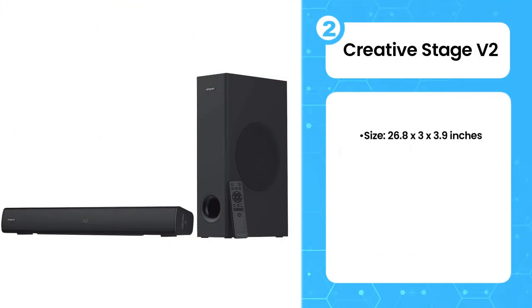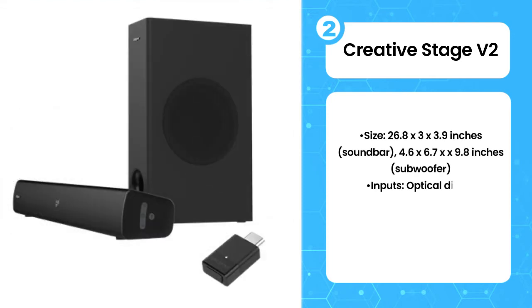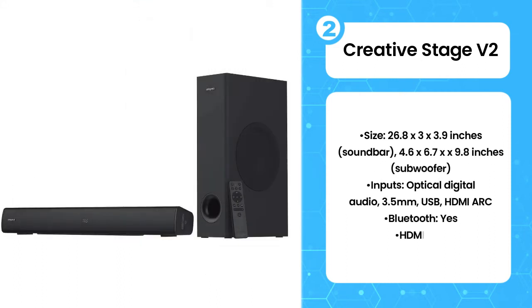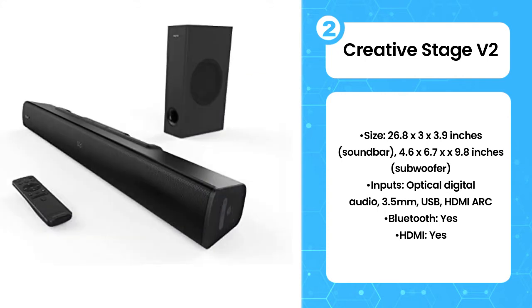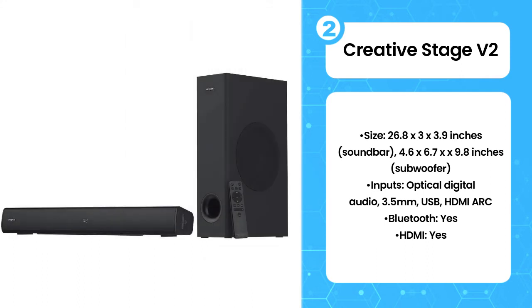The second product on the list is the Creative Stage V2. While not quite as dirt cheap as the Vizio SB3820C6, the Creative Stage V2 still offers incredible value for money. In addition to a sleek soundbar with a relative bounty of connectivity, including HDMI ARC, the package also gets you a dedicated subwoofer to help pump out impactful bass.